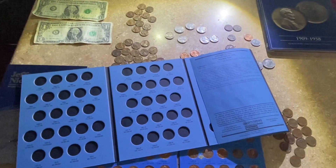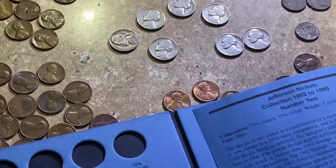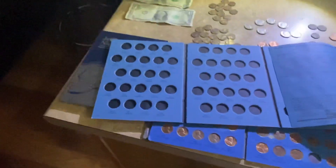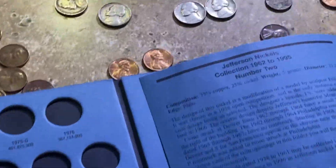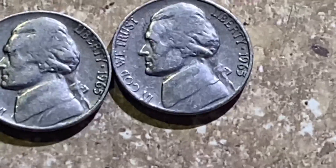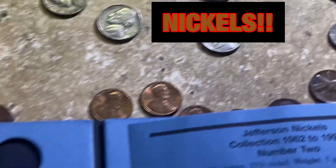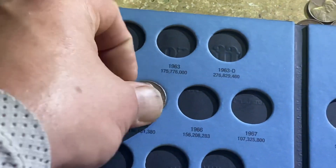Hello YouTube, you are tuned into the M Pizzy Variety Channel and today we have another coin hunt — till hunt finds of the day, finds of the weekend. I picked up some new books and hopefully that makes things a little more fun. Let's start it out — we have two 1965 Philadelphia cents to start things off, and I'm going to plug this one into this book.